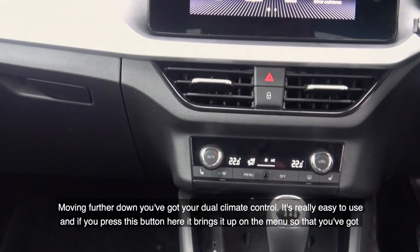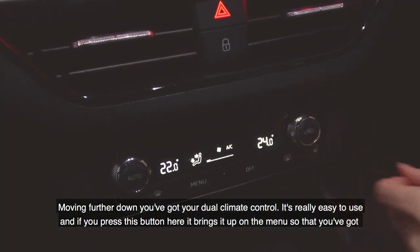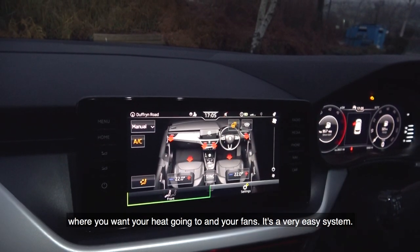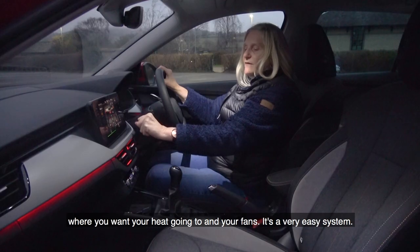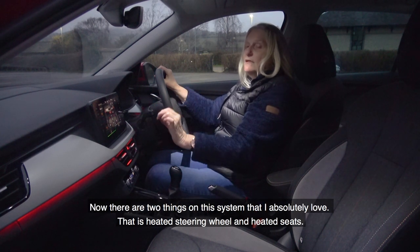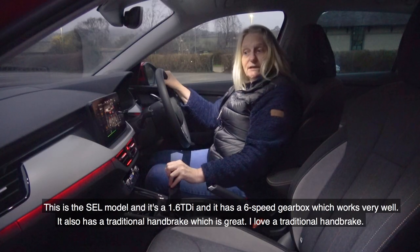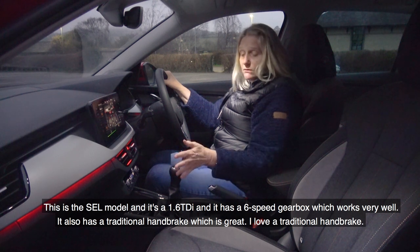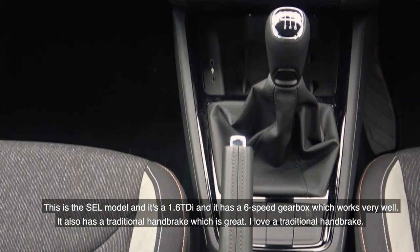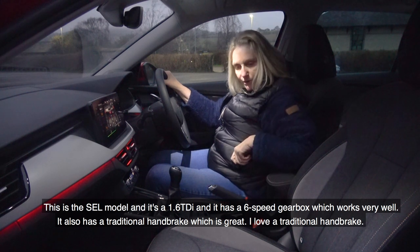Moving further down you've got your dual climate control. It's really easy to use — just press this button here and it brings it up on the menu so you can set where you want your heat going and your fan speed. There are two things on this system that I absolutely love: heated steering wheel and heated seats. This is the SEL model with a 1.6 TDI and a six-speed gearbox, which works very well. It also has a nice traditional handbrake, which I love.